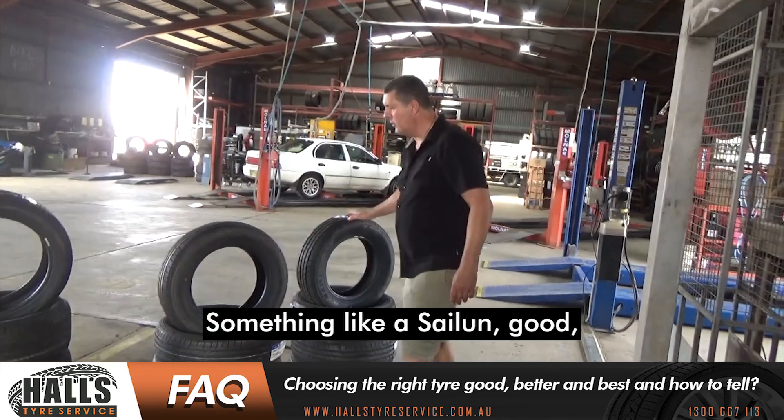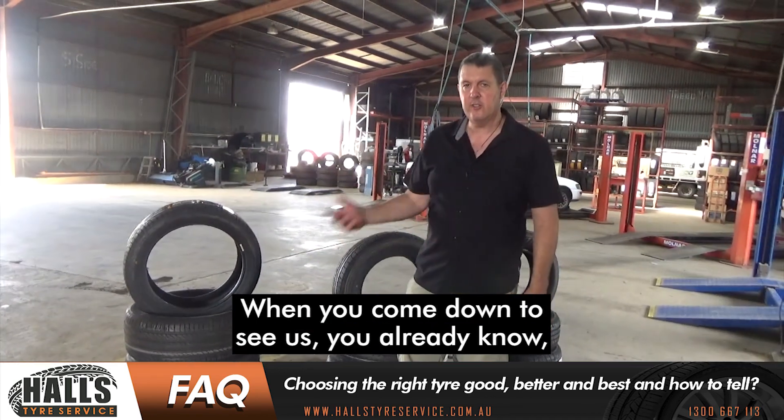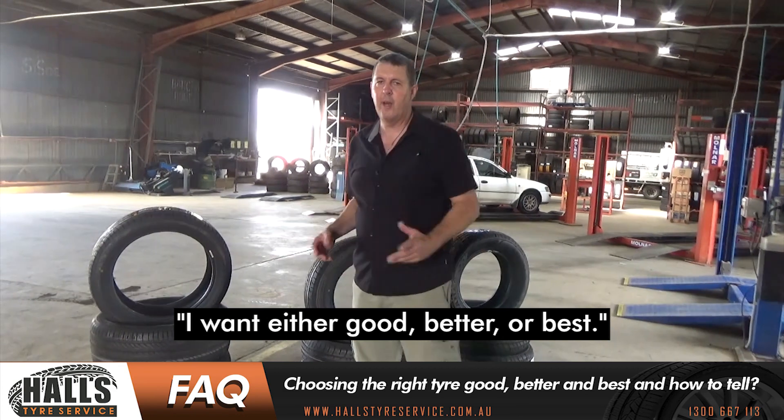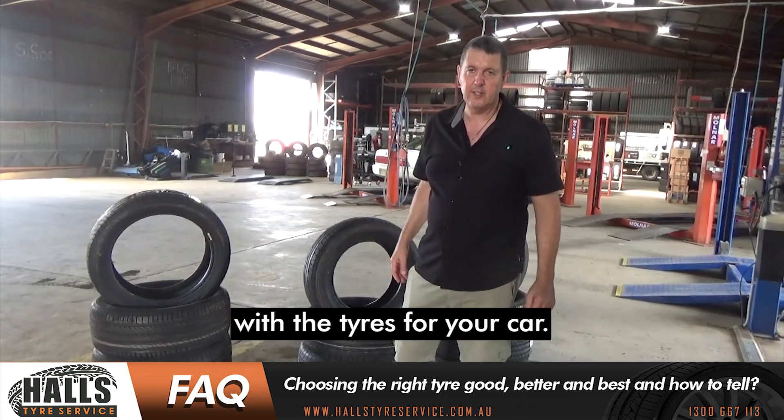and then also the best in the way of handling. So something like a Saline — good, a Falcon — better, and then Pirelli — best. So when you come down and see us, you already know you want either a good, better, or best, and we can help you out. We'll have all the tyre sizes in stock and happily help you with your actual tyres for your car.